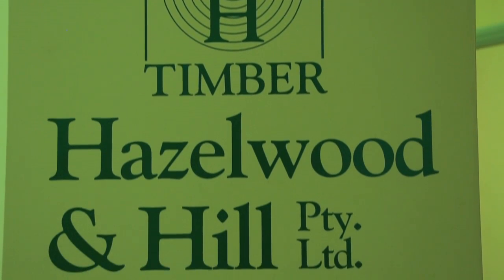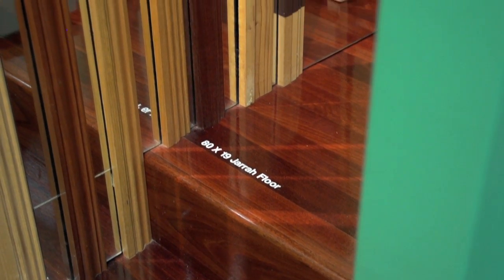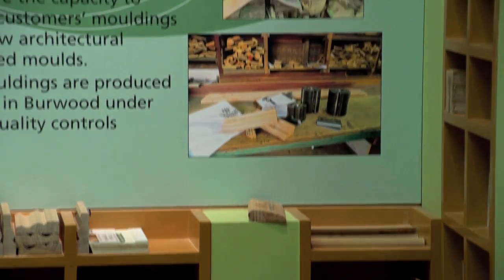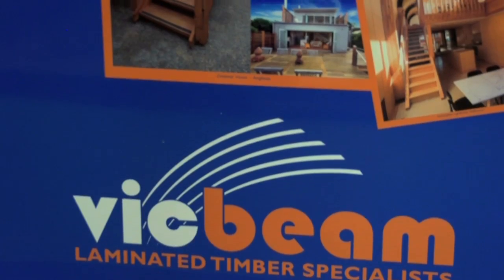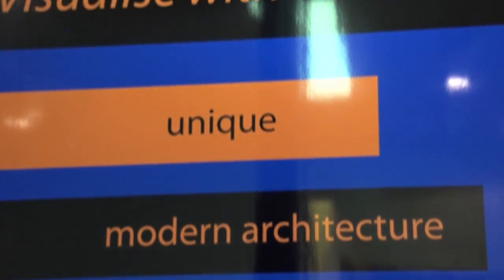Hazel Wooden Hill are timber suppliers with 80 years of experience, offering deep product knowledge, a huge range, full delivery service and unmatched customer service. Vic Beam manufacture high quality visual grade glulam beams that are custom made and fabricated from dry lumber, resulting in higher dimensional stability.